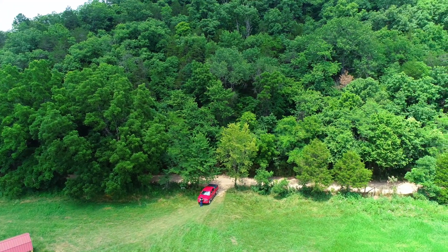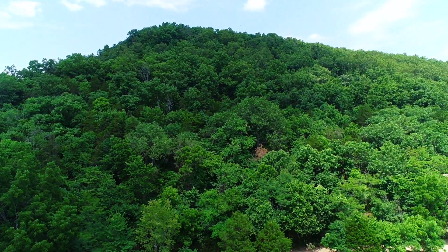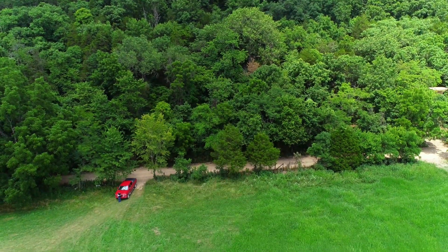That's the drone video. Check out the listing page at InstantAcres.com. Spectacular property with instant owner financing — we're excited to talk to you.